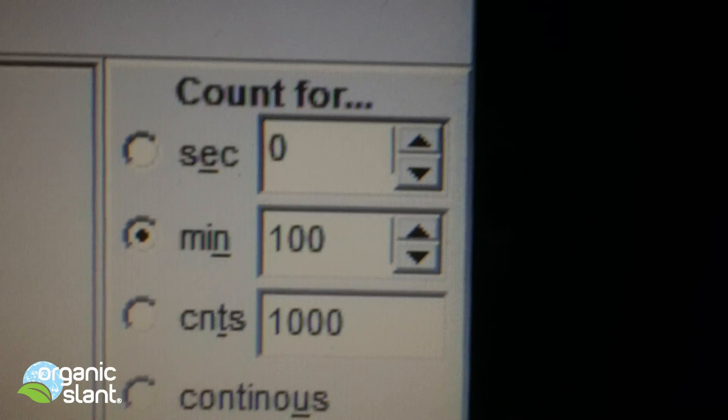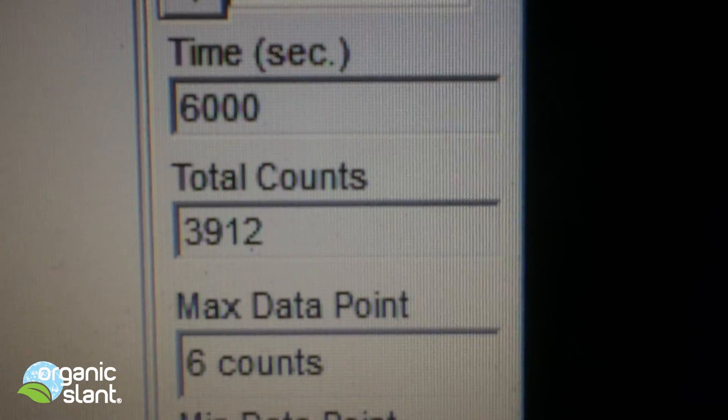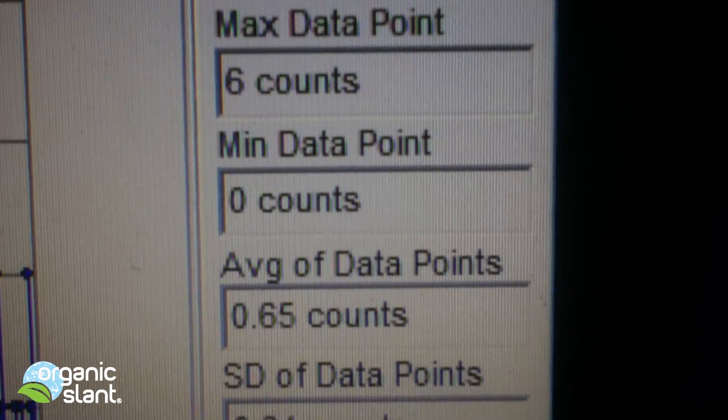February 26th, 2013 — this is the third test on Uncle Lee's Green Tea from China, a 100-minute test. 6,000 seconds, 3,912 counts, 6 count high, average data point is 0.65.